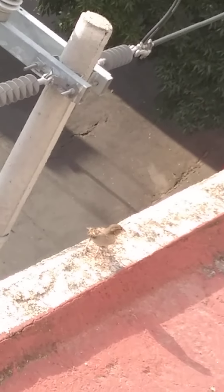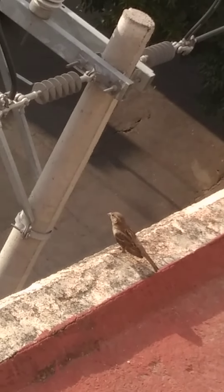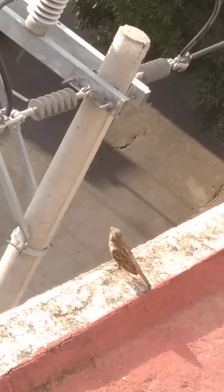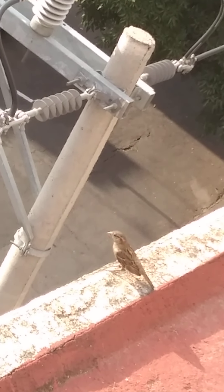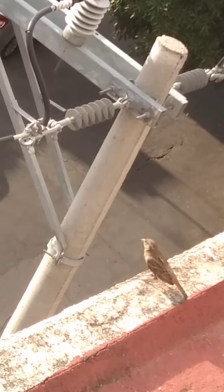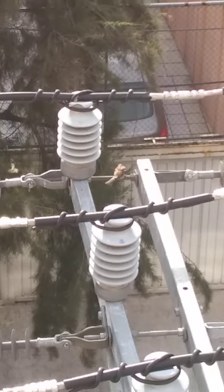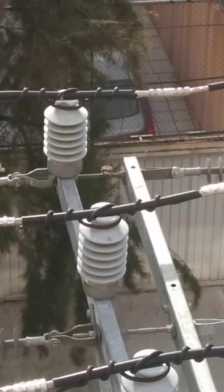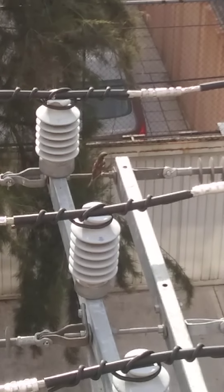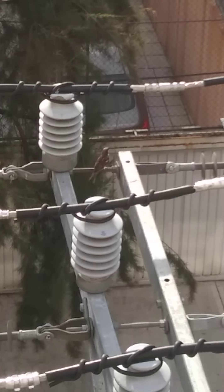Mientras tanto, un gorrión doméstico. Corrió un doméstico. Estos no tienen tanta pena de la cámara. Como no apareció otra vez el pájaro que estábamos buscando, ahora vamos a pasar un gorrión doméstico. Corrió un doméstico mexicano.